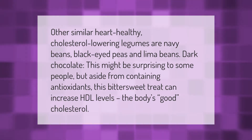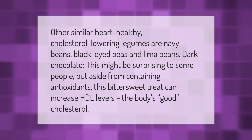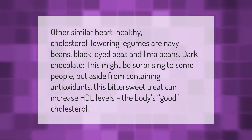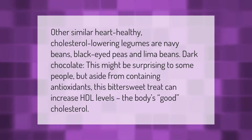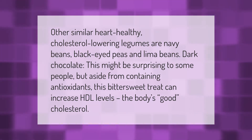Other similar heart-healthy cholesterol-lowering legumes are navy beans, black-eyed peas, and lima beans. Dark chocolate — this might be surprising to some people — but aside from containing antioxidants, this bittersweet treat can increase HDL levels, the body's good cholesterol.